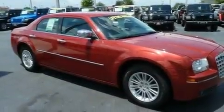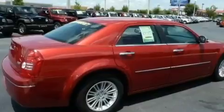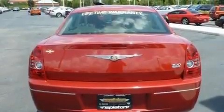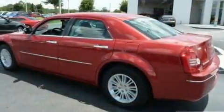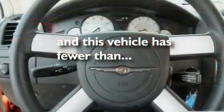Its top features include a power driver's seat, solar-controlled glass, cruise control, four-wheel independent suspension, aluminum wheels, a sentry key theft deterrent system, fog lamps, a low-tire pressure indicator, air conditioning with automatic climate control, and this vehicle has fewer than 45,000 miles on the odometer.